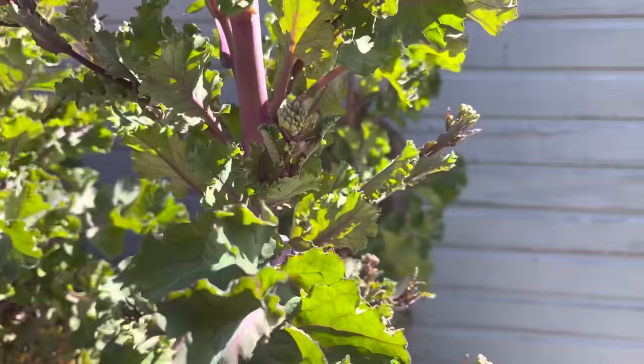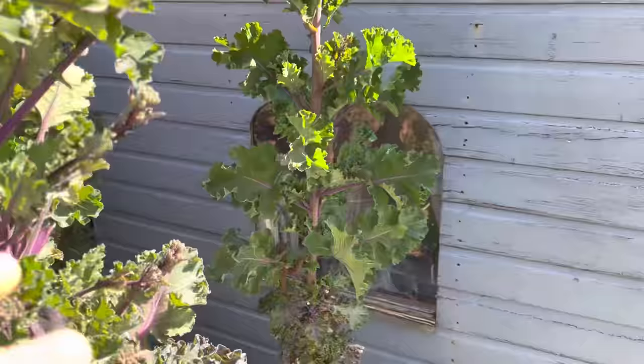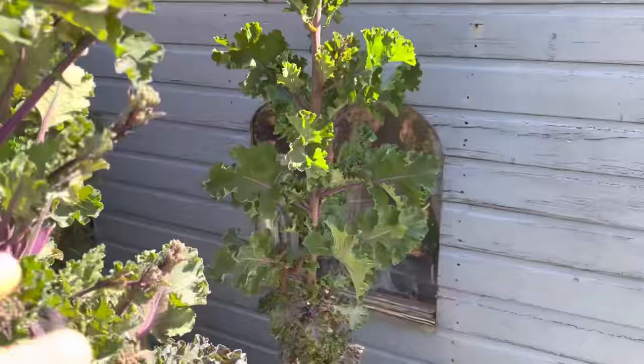They will do for a few more weeks yet, and by then the early kales that we've got on the allotment under cover will be ready. They're looking pretty good at the moment — only a few weeks away from harvest.